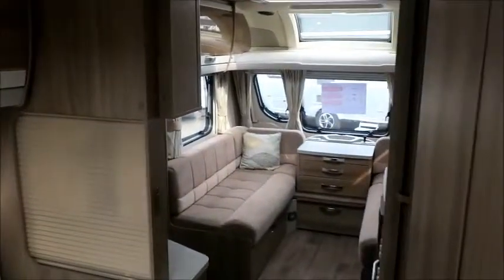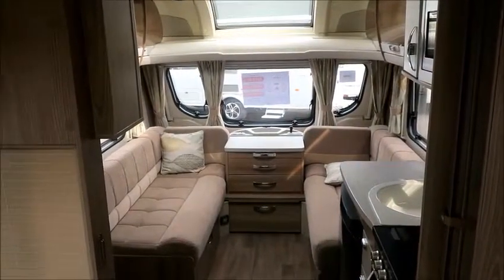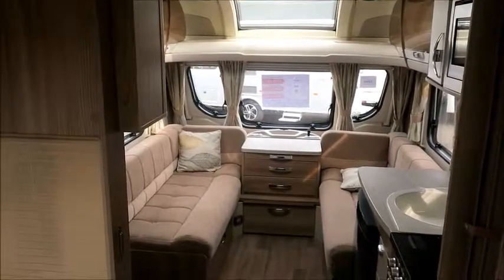This caravan is for sale at Salop Leisure in Shrewsbury. It comes with a 12-month warranty and one night free stay at a park. Please get in touch for more information. Thank you.